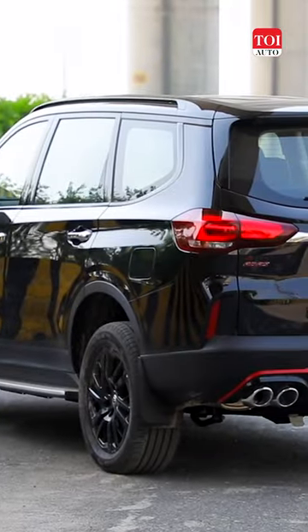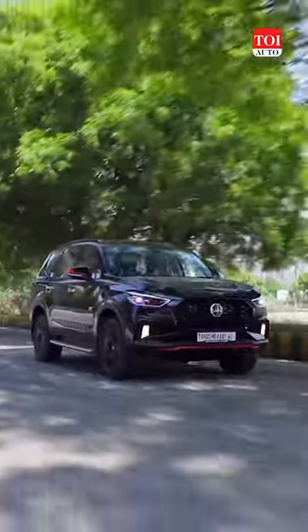SUVs these days come in all shapes and sizes. However, that acronym will always be signifying a big and brawny vehicle such as this MG Gloucester.